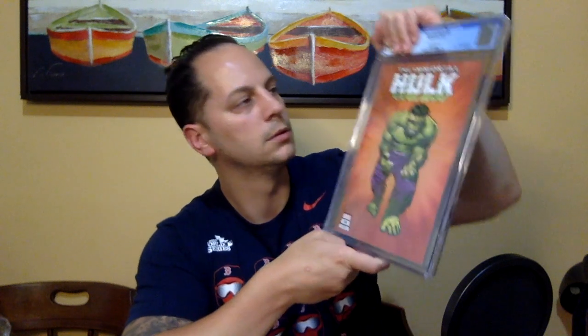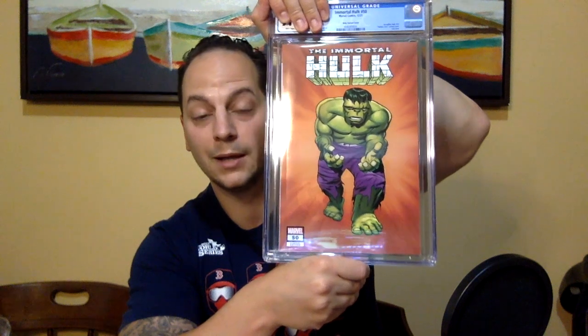Now we've got Immortal Hulk issue #50. I thought it was a pretty cool cover — it's the hidden gem Jack Kirby variant. You know me, I like collecting last issues, and this was just a fantastic series. I personally think it's the best Hulk written series ever. Al Ewing absolutely crushed it, and Alex Ross did the covers for issues 1 through 50 — absolutely stunning. I paid cover price for this one, which was about $100 — it's a 1-in-100 variant.